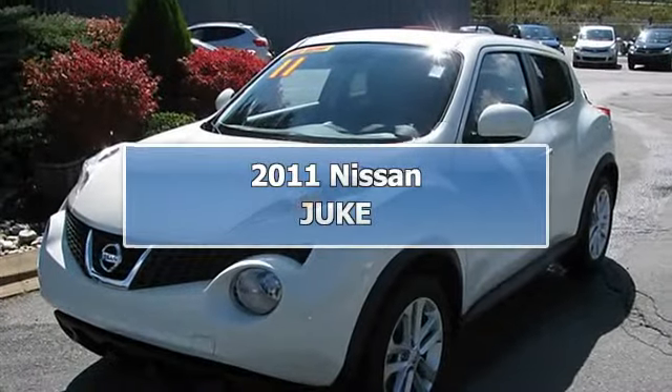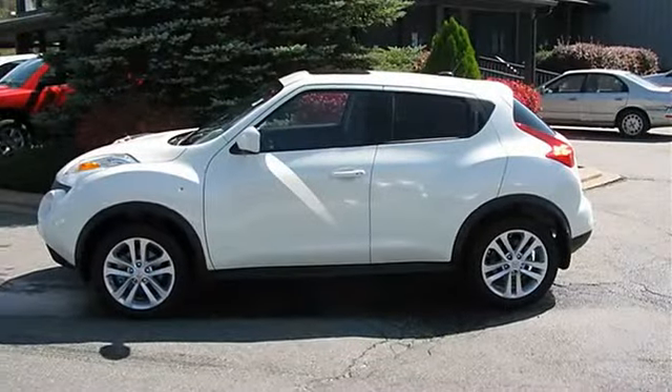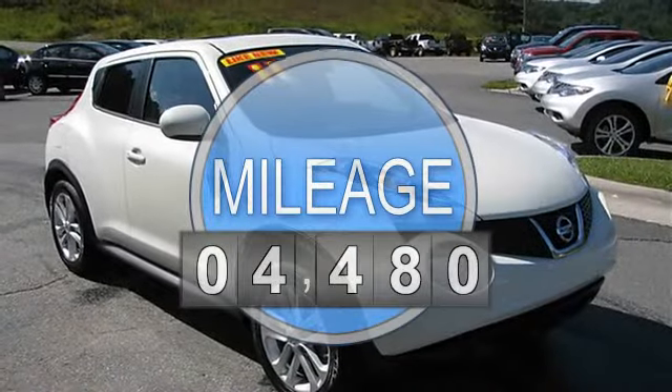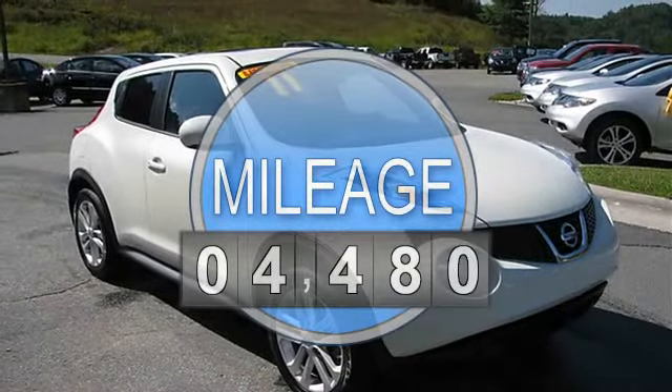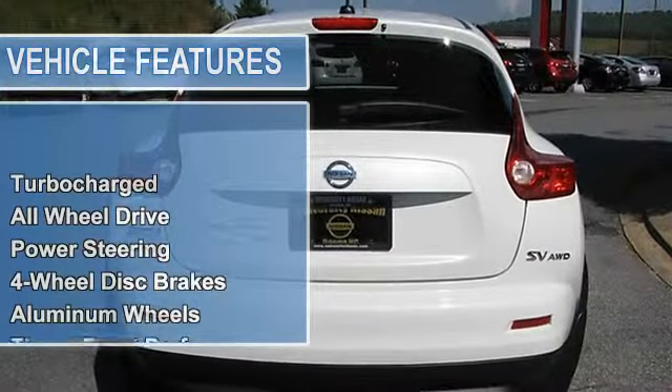This 2011 Nissan Juke 2DR all-wheel drive coupe features a 1.6L L4 DI DOHC 16V gasoline engine. It is equipped with a continuously variable transmission.